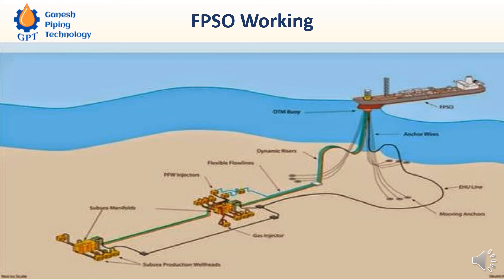Here you can see the turret, and these are all the tension tendons — directly fastened on the seabed with the other end connected to the FPSO's bottom turret. These are mooring anchors. This is how the FPSO is anchored in place.